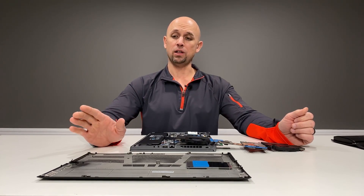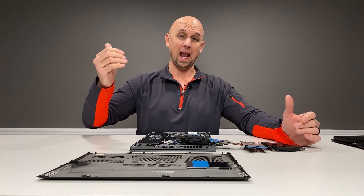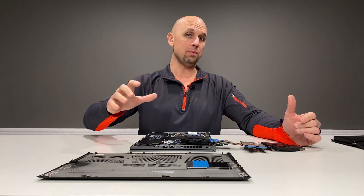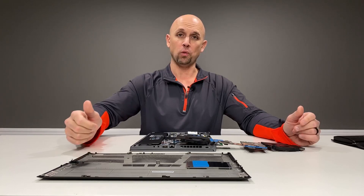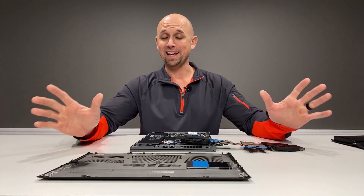That's going to do it. Not trying to be a Debbie Downer — I'm just trying to give you a nice little public service announcement of the reality of what to expect on AMD hardware in laptops for 2020 and moving forward. I'm Bob of All Trades, and I'll see you in the next video.